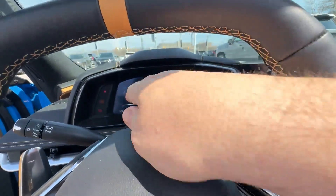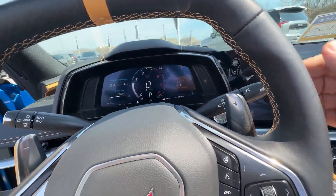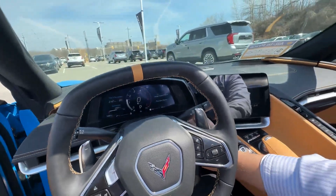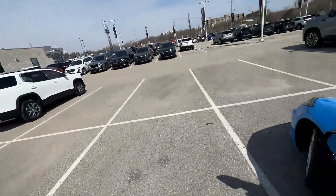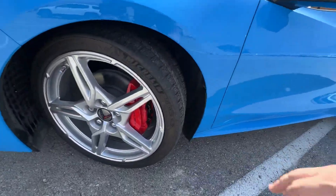It has 1,400 kilometers on it. We still have to get it through the shop because of the transition in temperatures — the tire pressure monitors may need to be adjusted since this hasn't been through the shop yet. These are the all-season tires on here, and this is a non-Z51 with a bright red caliper.